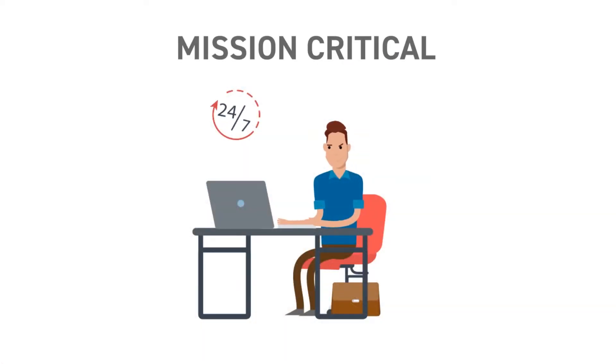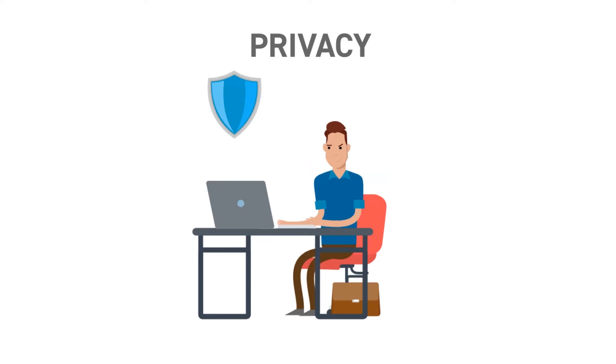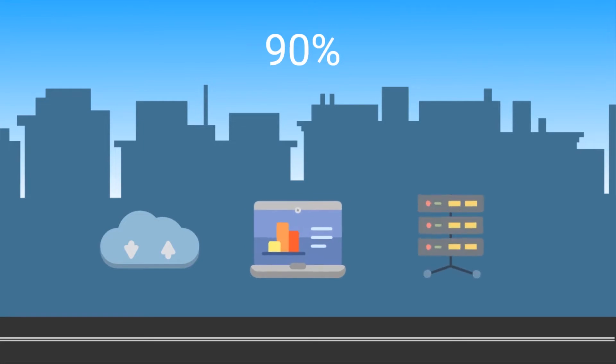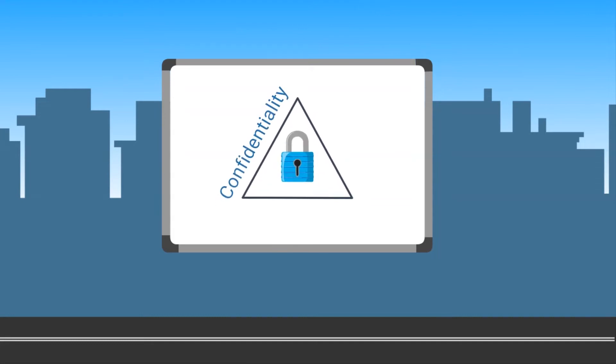System administrators everywhere are searching for the best solution to protect mission-critical data and to stay compliant with ever-changing government regulations to shield the privacy of their customers. Here's a staggering fact: 90% of the world's data has been created in the last two years, resulting in an explosion of critical data that needs both scalability and protection to maintain confidentiality, integrity, and availability.